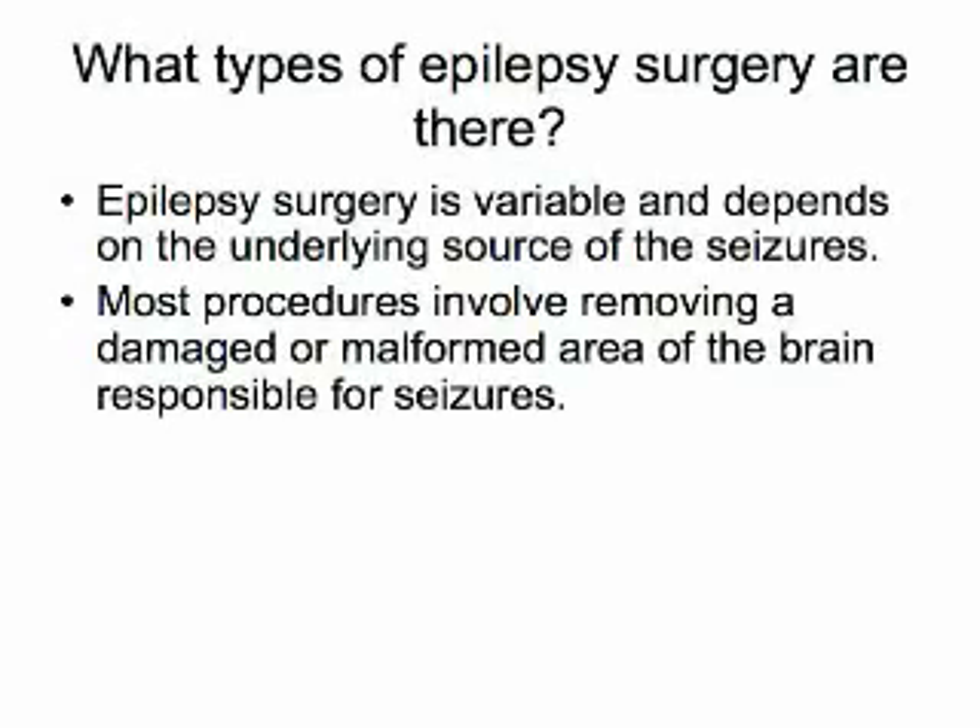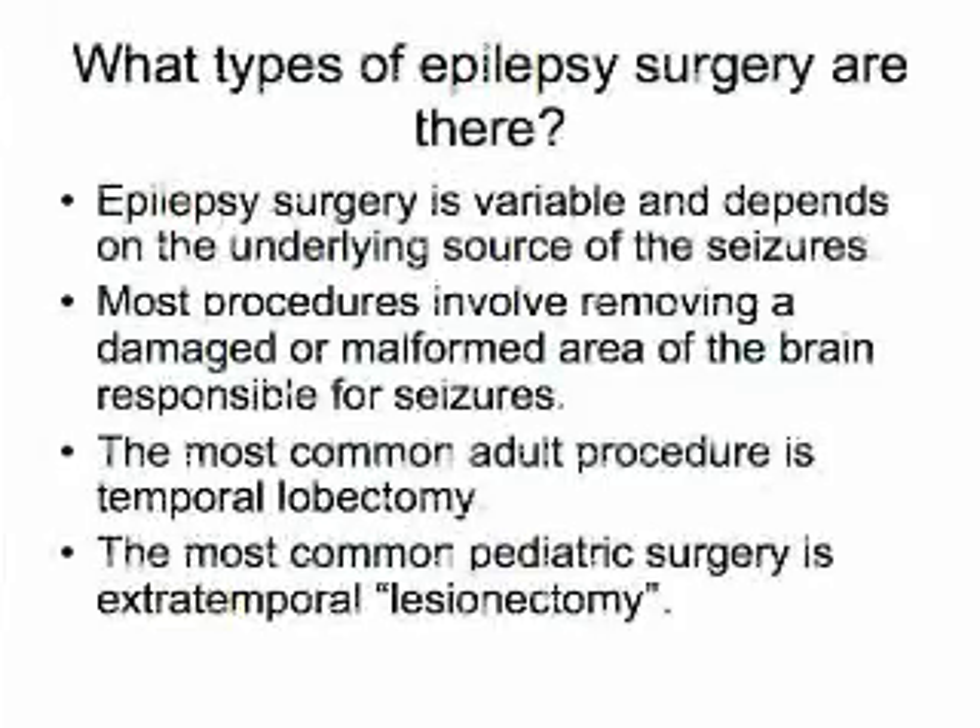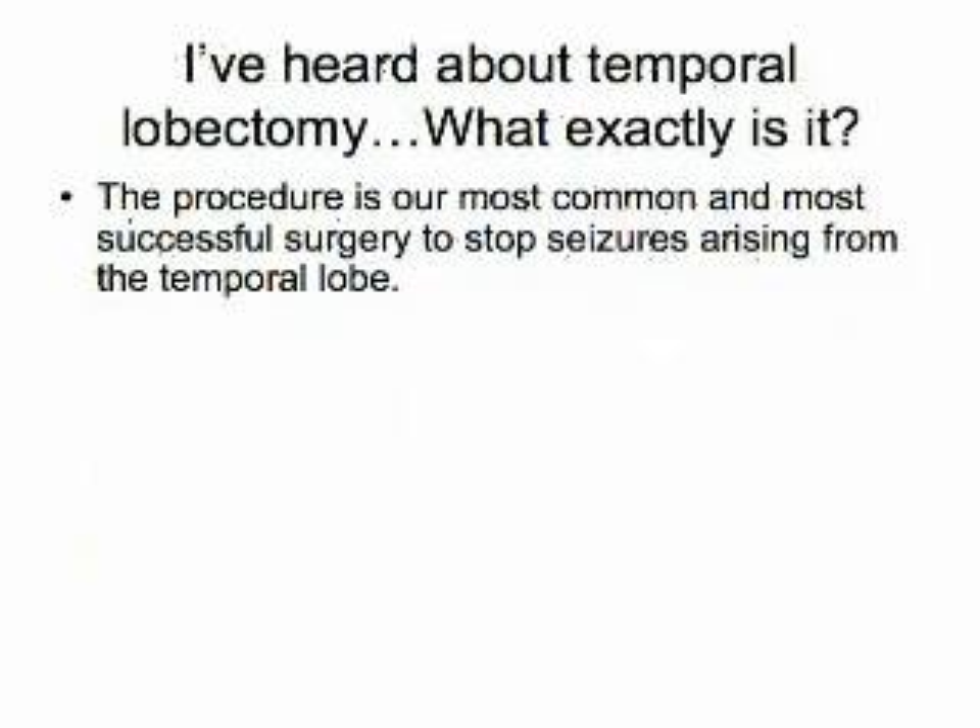Most surgical procedures include removal of a lesion or abnormal area of the brain. This area may be damaged from injury or stroke, or perhaps malformed from a congenital cause. The most common and most successful epilepsy surgery in the adult is temporal lobectomy — a four-hour surgical procedure targeting removal of the anterior three to four centimeters of the temporal lobe. This area of the brain lies just behind the eye and above the ear. The most common reason for temporal lobectomy is to remove a very specific area called the hippocampus, a structure that is prone to injury and often causes specific seizures that are similar from patient to patient.